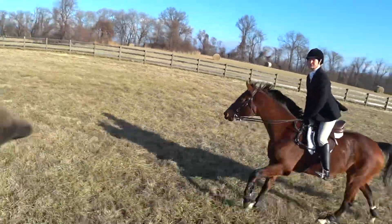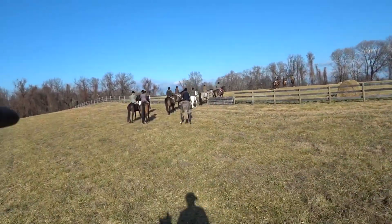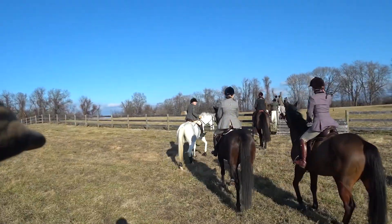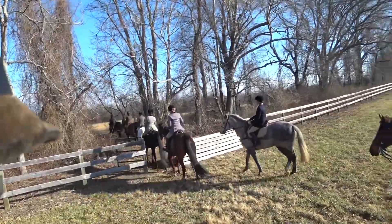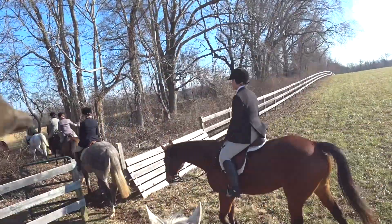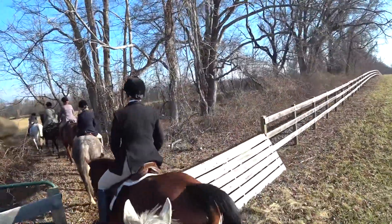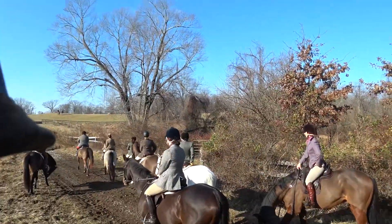In today's video, I will give you a bit of description on how we take these green thoroughbreds and bring them along as field hunters. Passing through a couple of gates here, and that's part of being in the second field — generally you skip the jumps, although we will do a few small ones today, as you'll see.